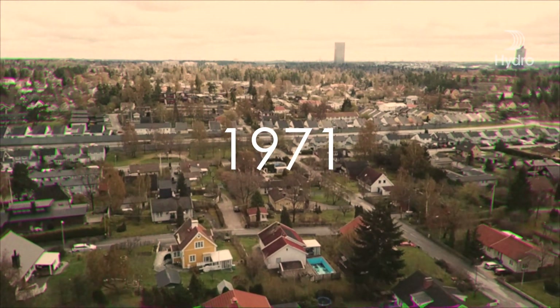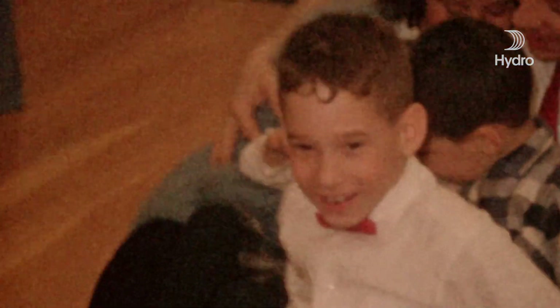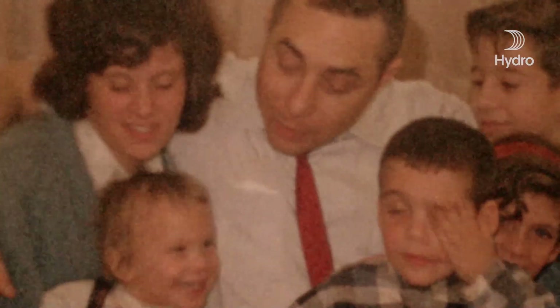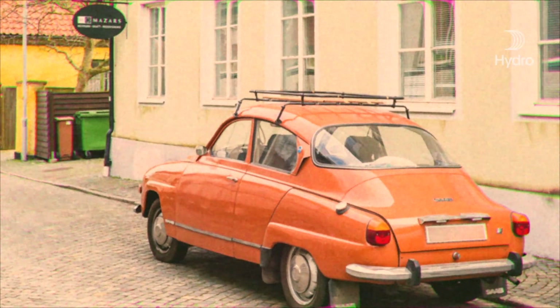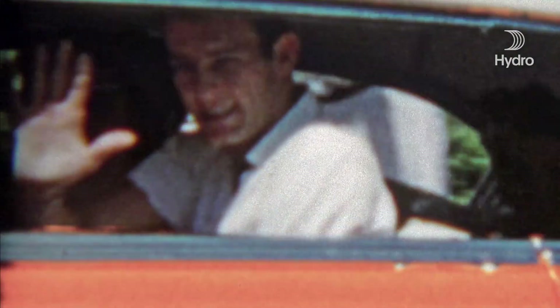When my dad got his first car in the 1970s, he was so proud. Just having a car was, of course, a big thing. He also really liked the fact that it was orange. He used to drive slowly out of our courtyard, and when driving along the streets in our neighbourhood, he would wave to anyone he saw.